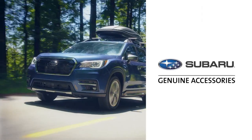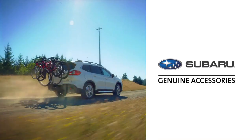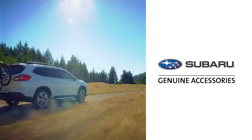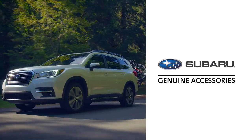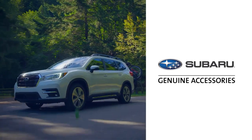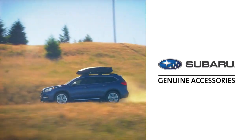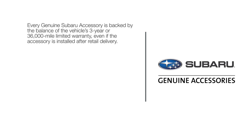Thank you for joining us to see some of the most popular genuine Subaru accessories for the three-row Subaru Ascent. Keep your Subaru neat and tidy, your family comfortable, and all your gear in place, whether you're on the road or around town. Genuine Subaru accessories are designed for the experience ahead. Make the most of every adventure and keep your Subaru 100% Subaru with genuine Subaru accessories. Every genuine Subaru accessory is backed by the balance of the vehicle's three-year or 36,000-mile limited warranty.